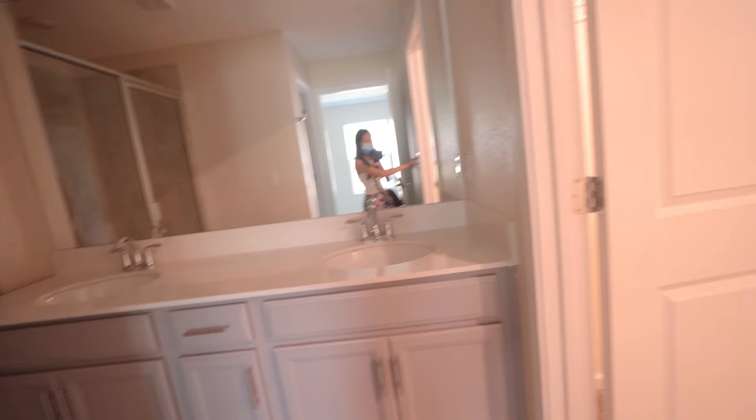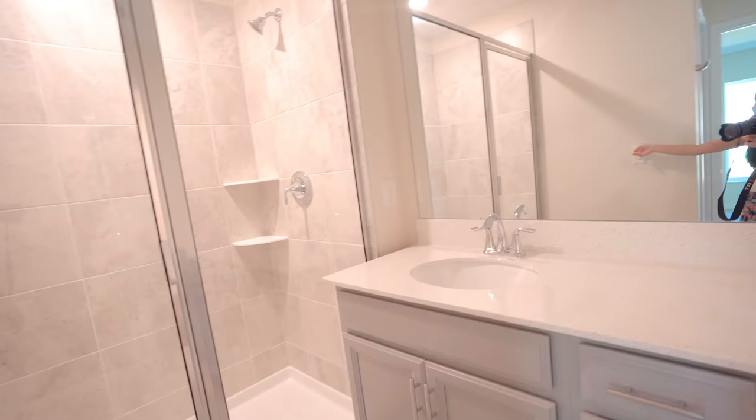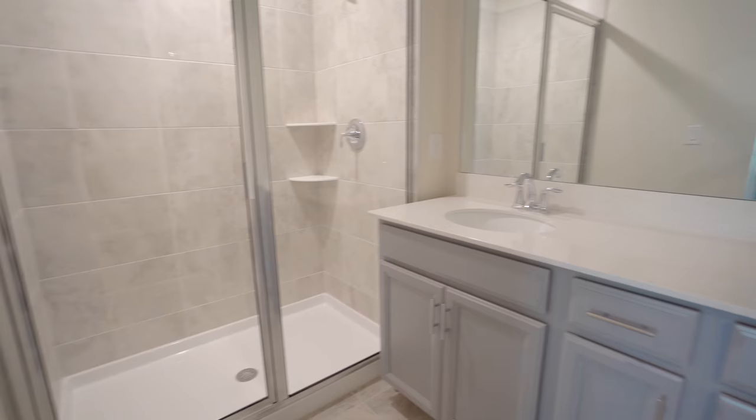Here's what the master bedroom looks like, and then we got the bathroom over here. We got the walk-in closet over here and the bathroom. Here's what the shower looks like — the sink. I am loving this color scheme and design.